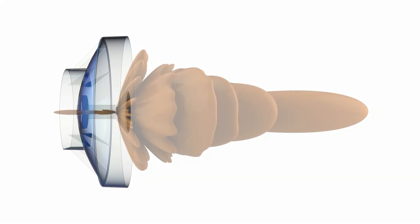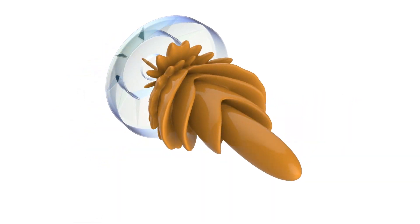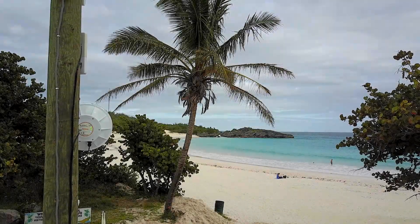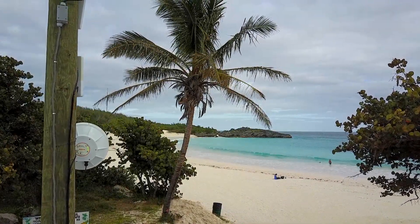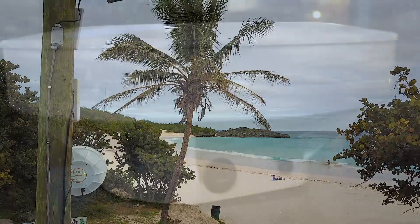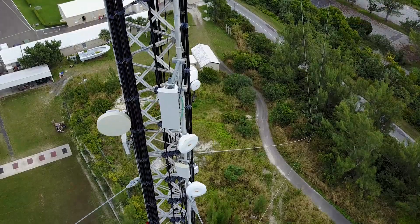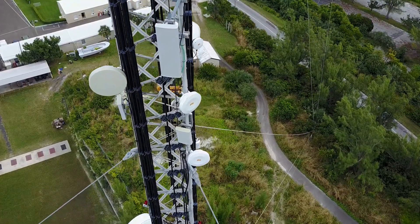With its integrated antenna design, the Mimosa B5 is quick and easy to install. And its carrier-grade IP67 design allows the B5 to withstand the harshest environmental conditions. Elegant, easy to deploy, and the fastest in the industry, the Mimosa B5 radio makes gigabit backhaul easy.